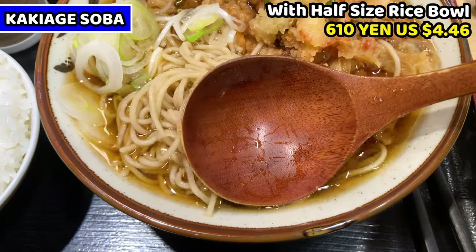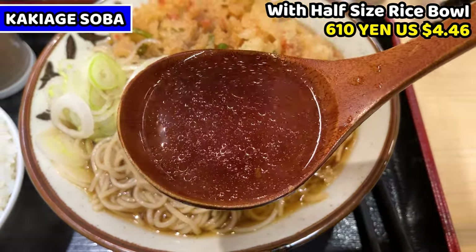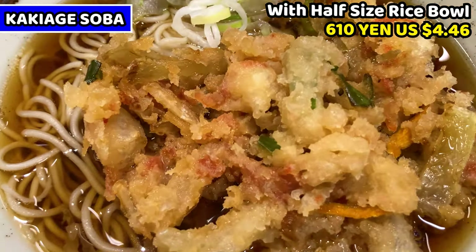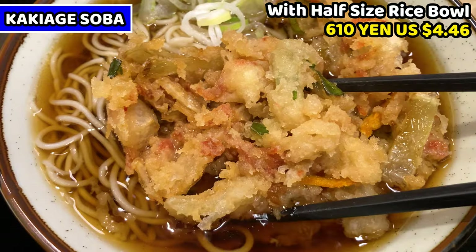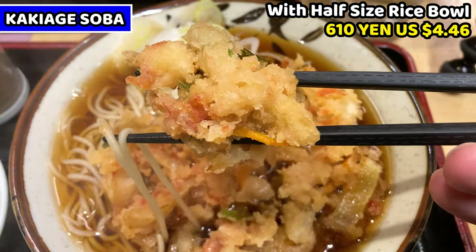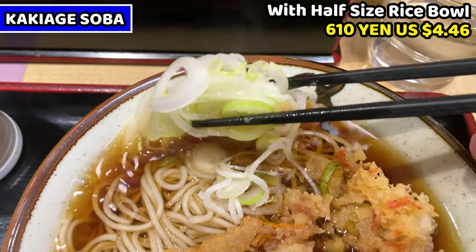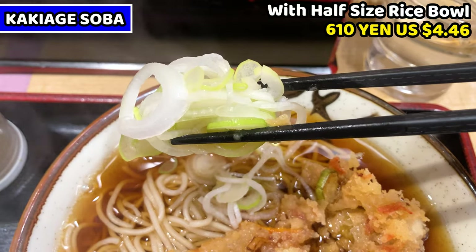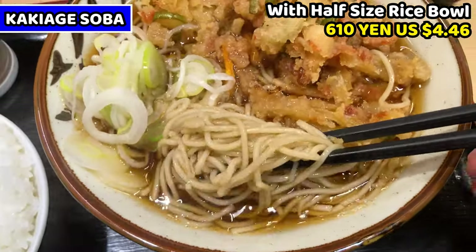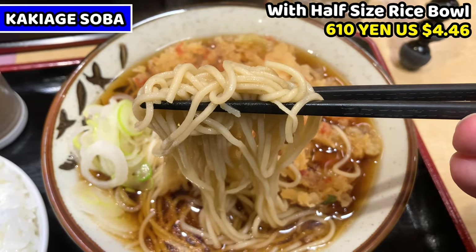Let's check the soba in detail. First is the soup — it's soy sauce based, so it's a light brown color and it's so fragrant of bonito stock. Next is the kakiage, which is a deep-fried mixed ingredient topping. Ingredients are mainly vegetables, and sometimes seafood comes with it. Fresh chopped leek is also topped on it — it's a very common topping for soba noodles. Last are the noodles themselves. These are soba noodles, made from soba flour, so the noodles are slightly brown.